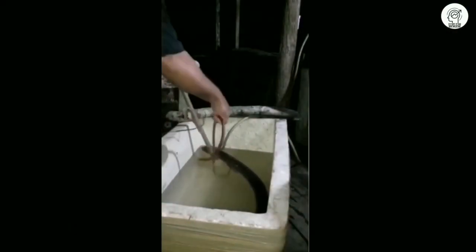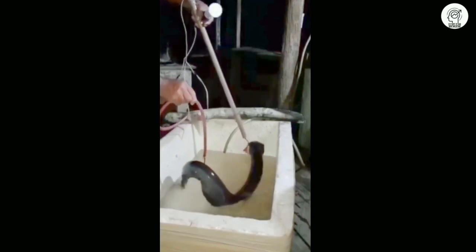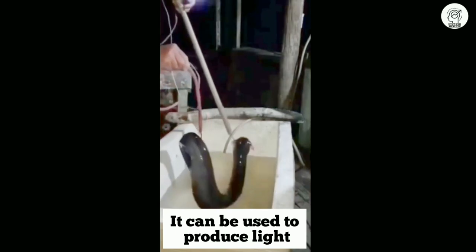You have to know that the large electric catfish can stun an adult person. As you can see, the electric fish can also be used to produce light.